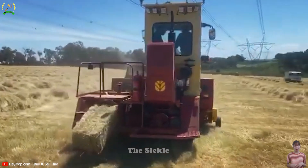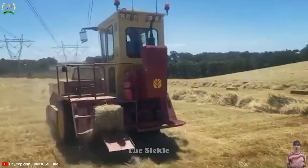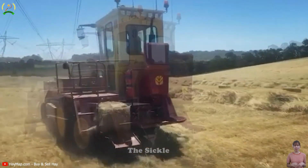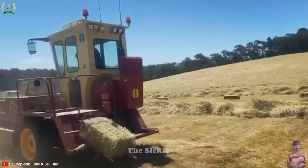The bales are securely bound with twine to ensure their integrity during storage and transportation. The New Holland Self-Propelled Baler is a versatile and effective piece of equipment, simplifying the baling process, increasing productivity, and enhancing the overall experience.